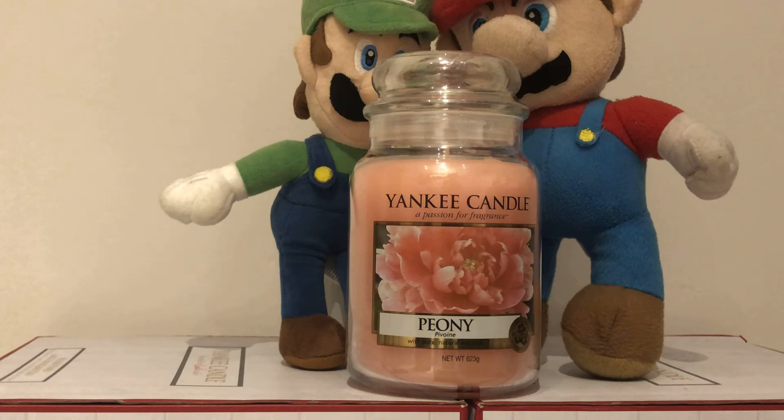And that is our review for the Yankee Candle Peony. Thank you very much for watching this video, and you guys know what to do. Please like, subscribe, and hit that bell to turn on your notifications, so you can be sure that you don't miss any of our future content. Come back soon. Bye-bye.